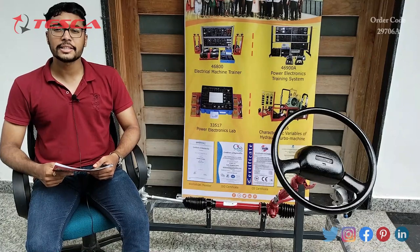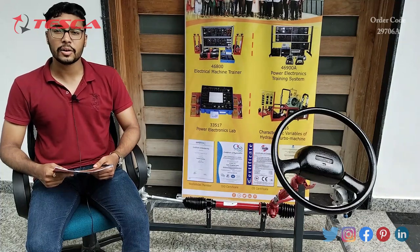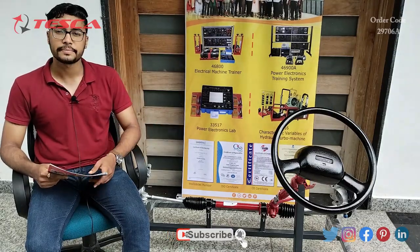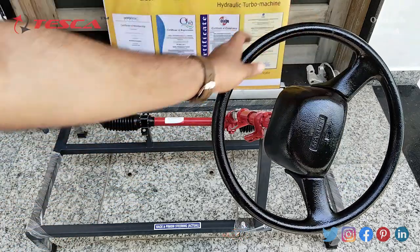Hello everyone, welcome to Tesca Technologies Private Limited. My name is Ashim Dutta, and today we are going to discuss the rack and pinion steering system. Its order code is 29706A. In this video we are going to discuss how it works. This is the rack and pinion steering system — this is the steering and these are the two wheels of the car.